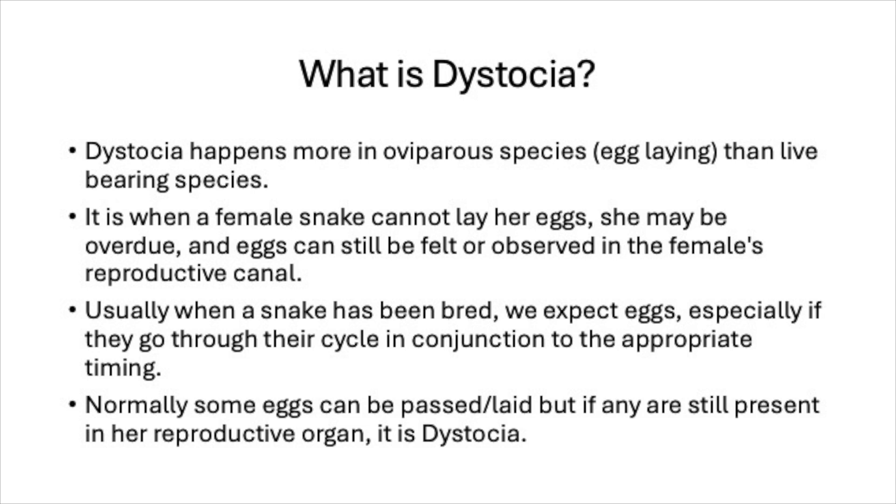Basically, dystocia is when a female snake cannot lay her eggs. She may be overdue, and you could still feel eggs or observe them inside the female's reproductive canal. When a snake has been bred, we expect eggs — especially if they go through their cycle in conjunction with appropriate timing. As breeders, we look for typical signs like a pre-lay shed in relation to copulation. Normally some eggs can be passed, but if any are still present in the reproductive organ, it's classified as dystocia.